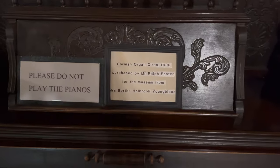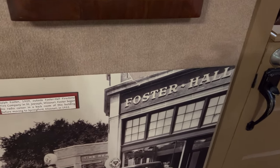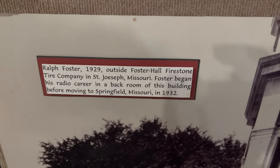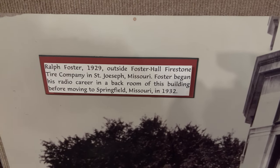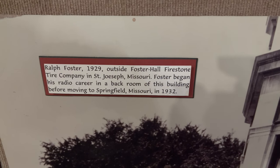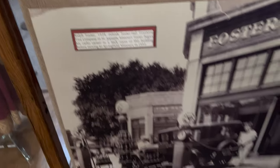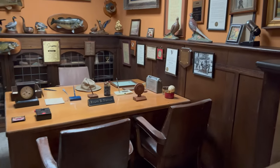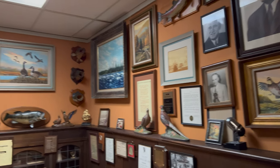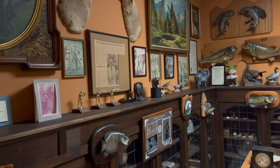It's Oregon from the 1900s. So, Ralph Foster got started in '29 in St. Joseph, Missouri, and in Springfield in '32. This is his office. Guess he was a hunter.